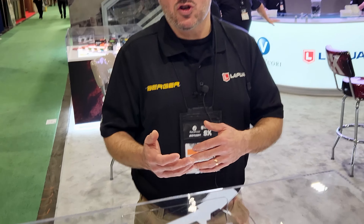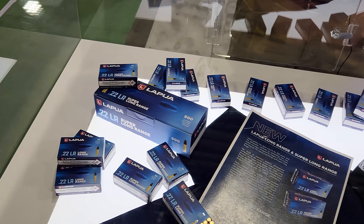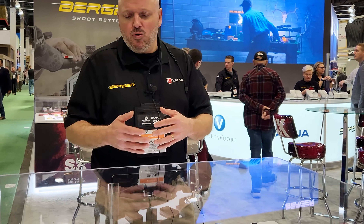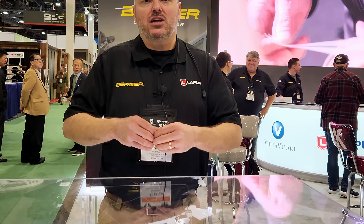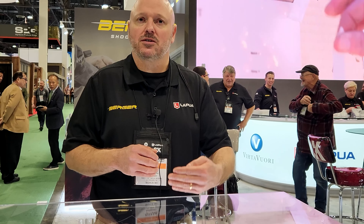So this year we're introducing our long-range and super long-range ammunition. This is going to be targeted to the customer that wants to shoot out past 100, out to 200, 300, even 400 yards with a .22 rimfire cartridge. So what we've done is we've taken our great line of Center X, our Midas Plus and Exact, and tuned that ammo to make it shoot phenomenal out to distances of 200, 300 yards and farther.